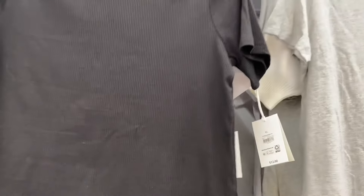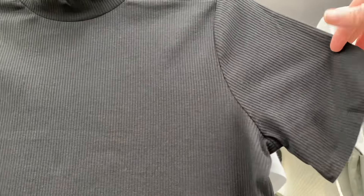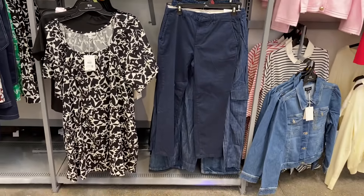Oh, this is definitely transitioning to fall — Free Assembly ribbed mock neck tee for $12. It's like a turtleneck but short sleeve, mock neck instead of actual turtleneck, and it's a little bit longer. It's a really nice fall look.